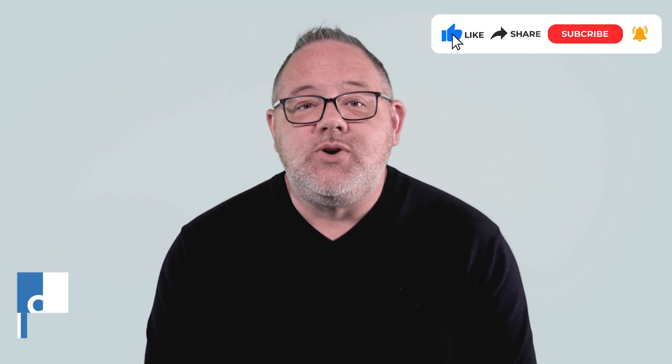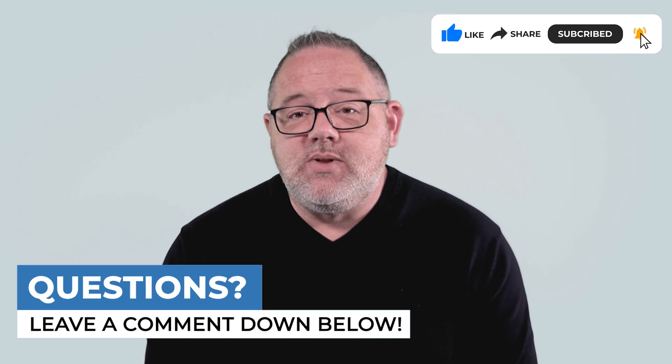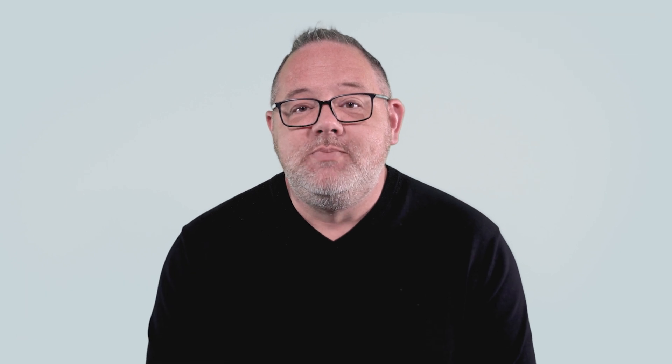Thanks so much for watching. I hope this video has been helpful. Please be sure to like, share, and subscribe. If you have a pharmacy technician related question that you'd like for me to answer, be sure to drop it in the comment section below. We'll see you next time.